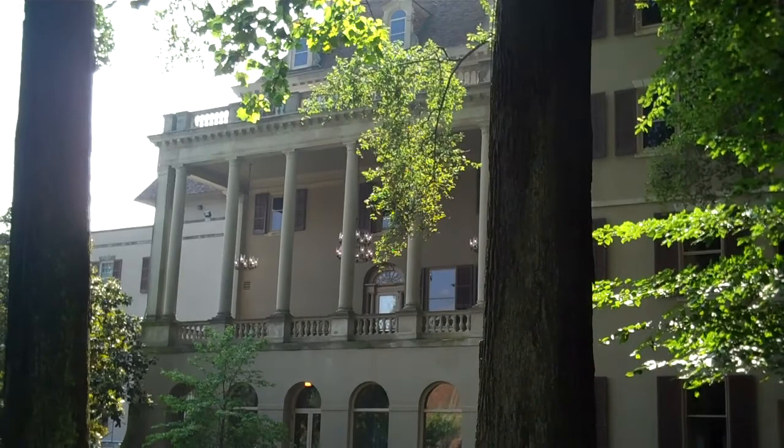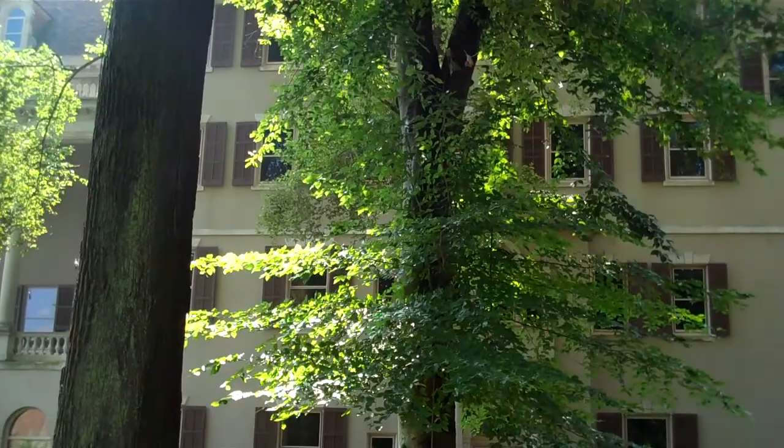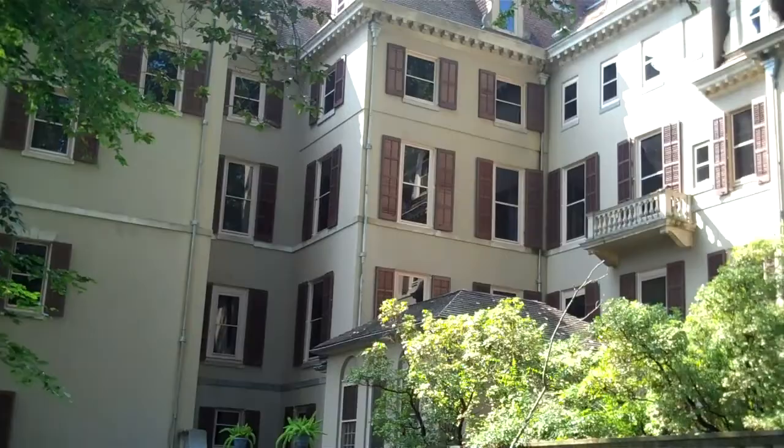The tour we took here featured the fifth floor of the estate, and that's where they entertained their guests. So the dining room and all of the other video I've taken relates to that.